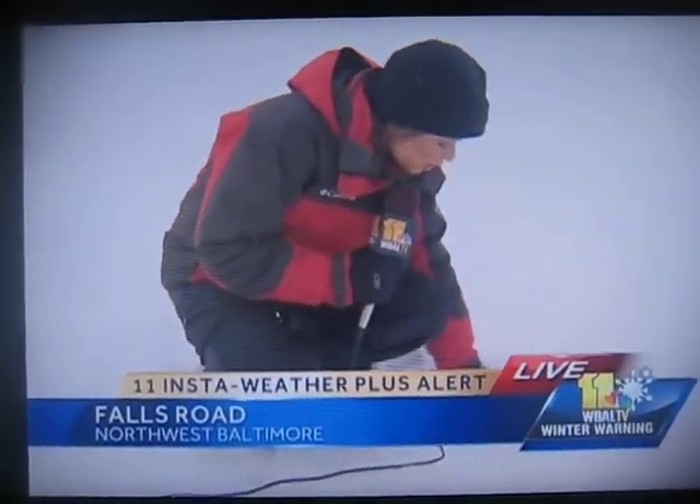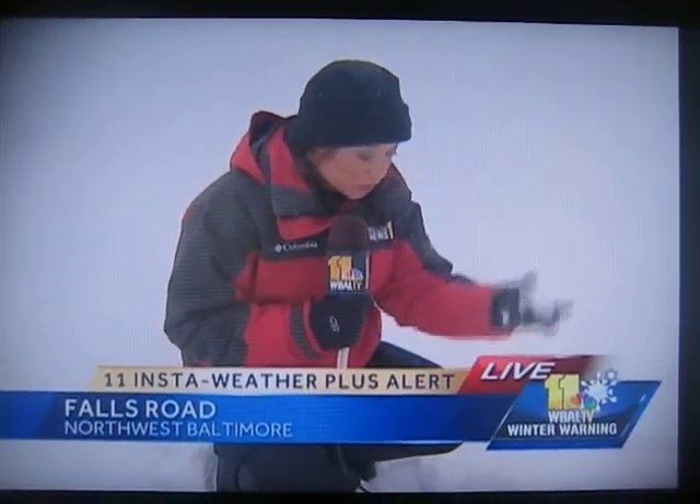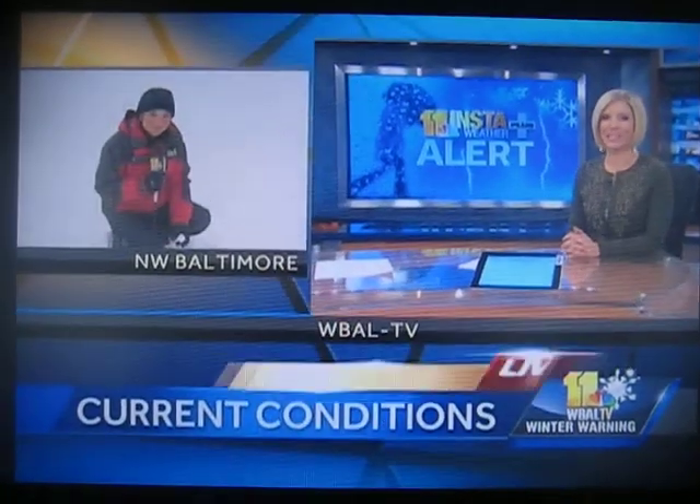It's making for a great packing snow. So for all the kids out there who are out of school, it's great weather to make a snowball or a snowman. Mindy, back to you. All right, thank you very much, Kim.